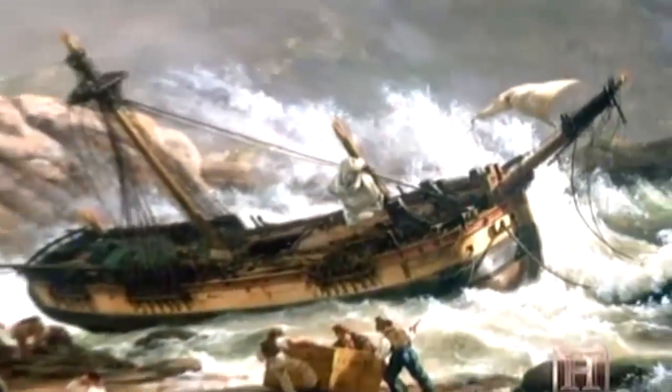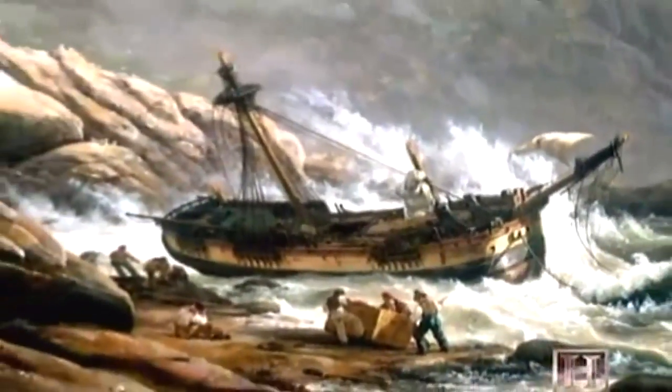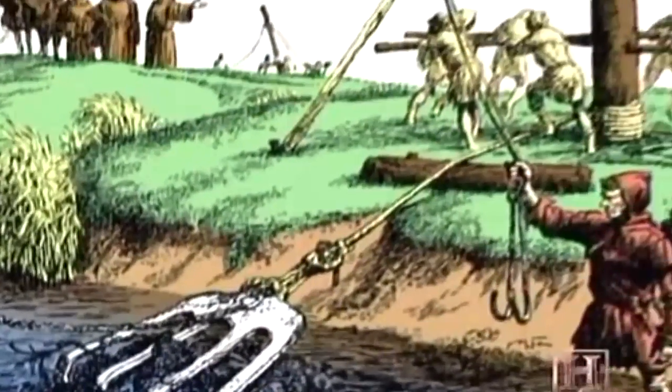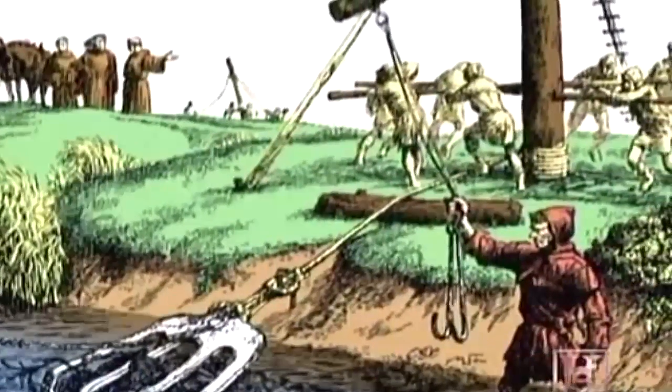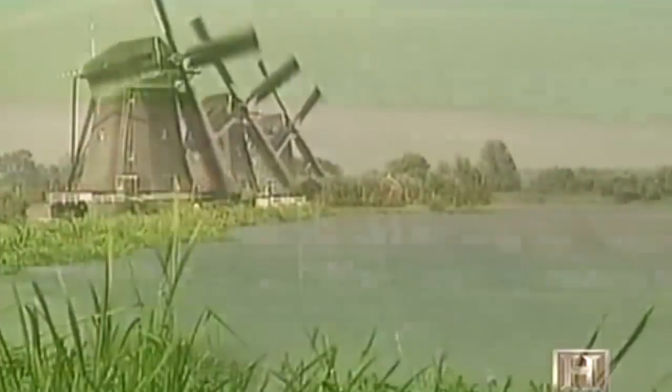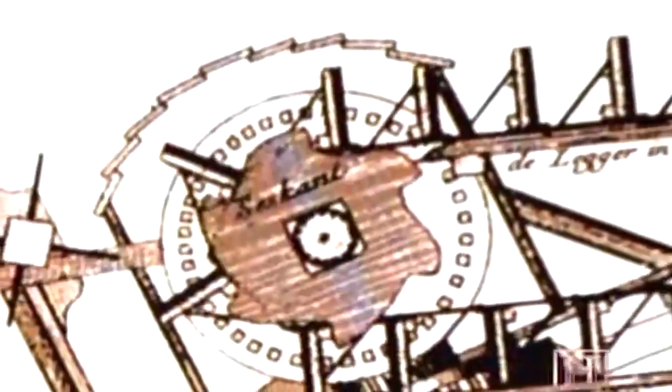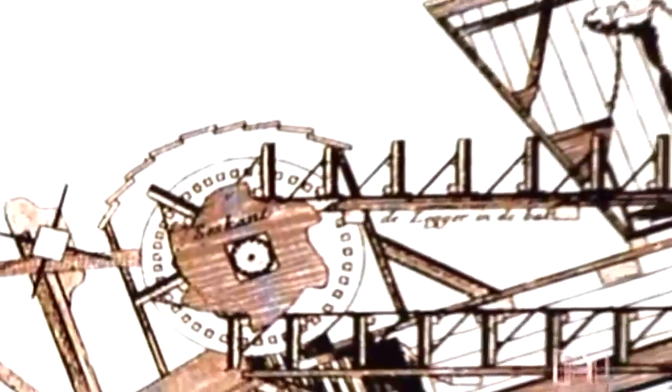Throughout the Middle Ages, European innovators made crude attempts to combat the relentless forces of wind and water, including the dredging rake operated from a riverbank by eight men trudging in a circle. Because the Netherlands — the low countries — are below sea level, they had even more reason than most to advance the art of dredging. In the 16th century, Dutch engineers developed the mud mill, essentially an endless chain of digging planks driven by men and horses.